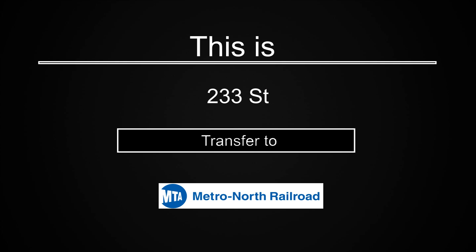This is 233rd Street. Connection is available to Metro-North.